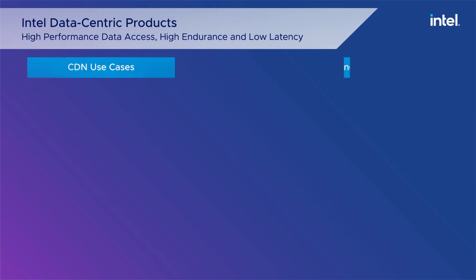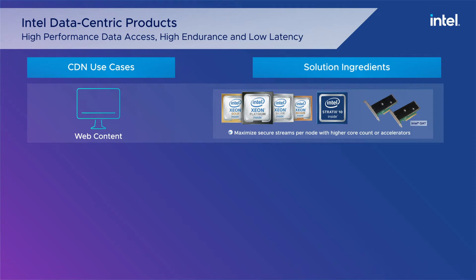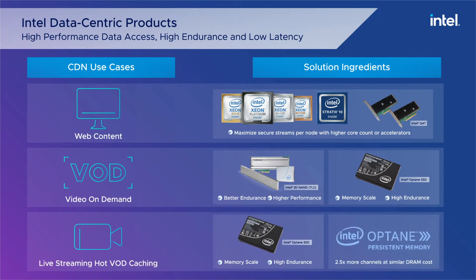VMware vSphere and NSX are optimized for the second-gen Intel Xeon scalable processor, which includes acceleration features such as data plane development kit for higher packet throughput and advanced Intel Optane memory and storage technology for faster data access, reduced latency, and high endurance.